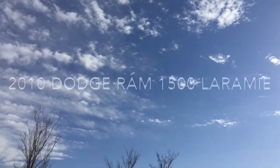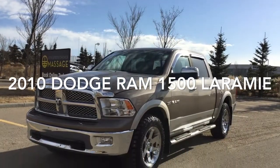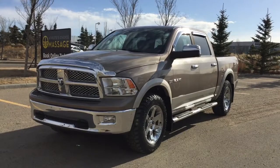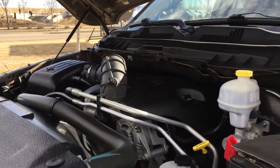Hello and welcome to Sherwood Park Chev. Today we're going to be taking a look at this 2010 Dodge Ram 1500 Laramie. Under the hood is a 5.7 liter Hemi V8, 5-speed automatic transmission, and four-wheel drive.